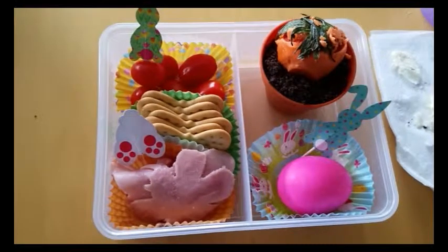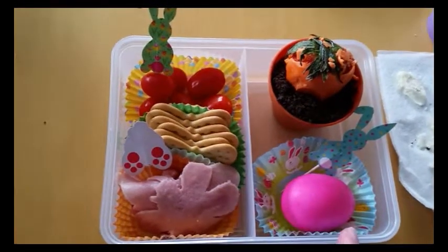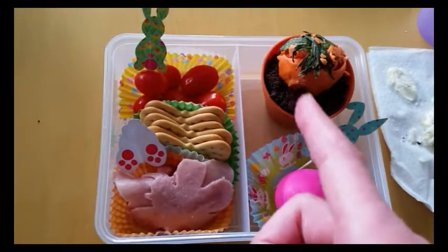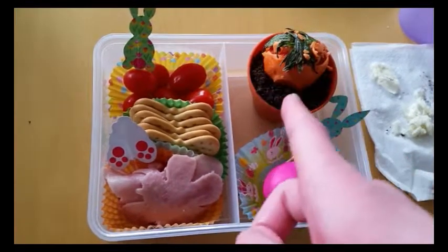This is my lunch for April 10th. I am getting some ham cut out as a shape, some crackers, some tomatoes, a hard-boiled egg that's dyed pink, and this is pudding, a crushed up Oreo, and a strawberry covered in chocolate to be a carrot growing in dirt.